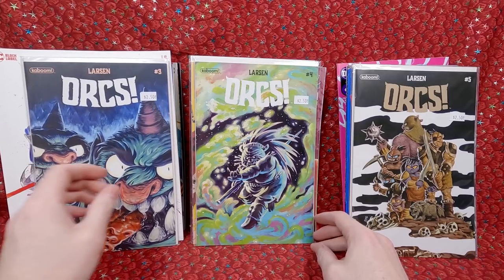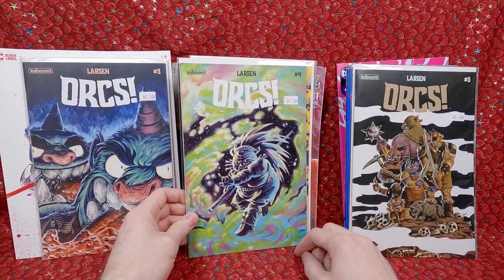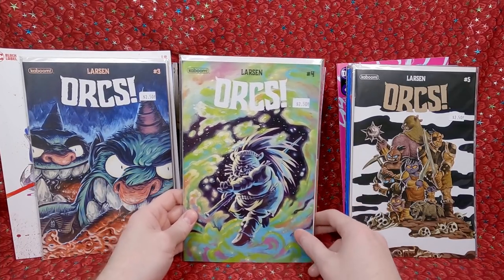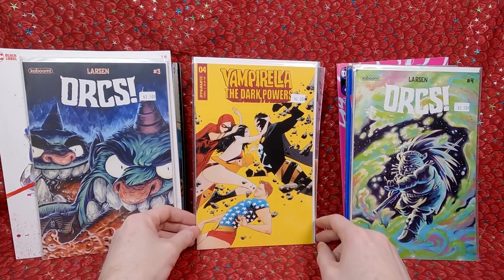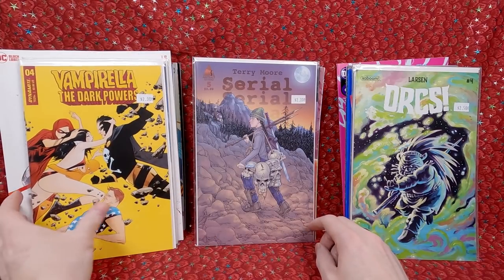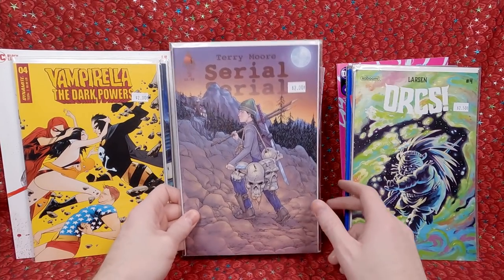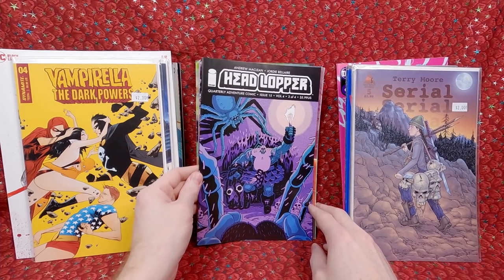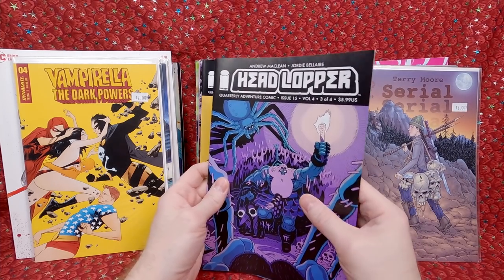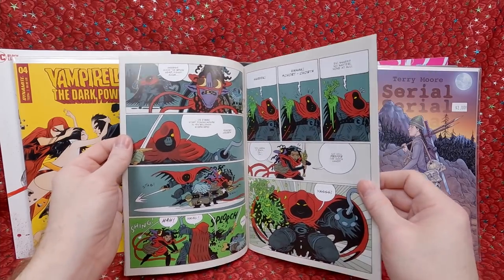Orcs number 3 — another gorgeous cover. Orcs number 4 — I feel like I might have picked up one or two of these before from his cheaper half-price bin. Then Vampirella Dark Powers number 4 — J. Lee cover, love his artwork. Serial number 5 — a Terry Moore comic book; Terry Moore is really cool.